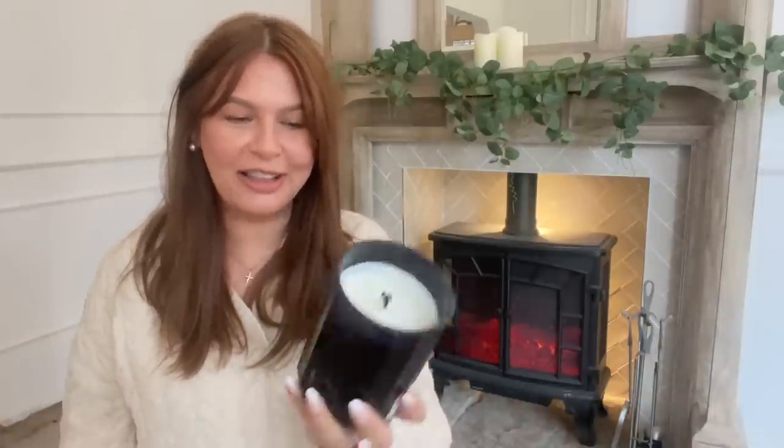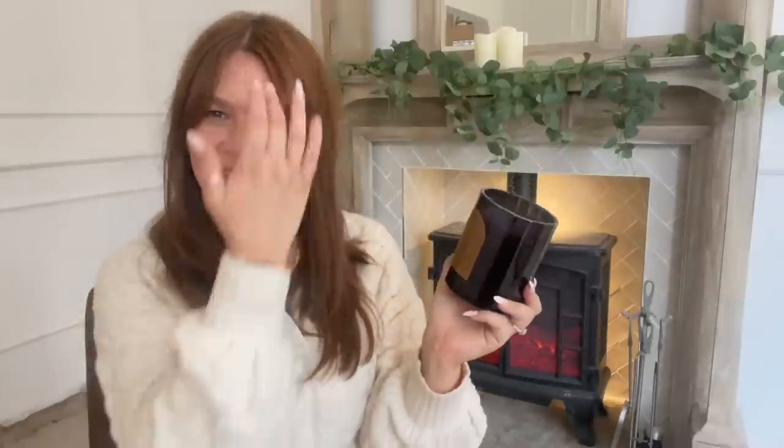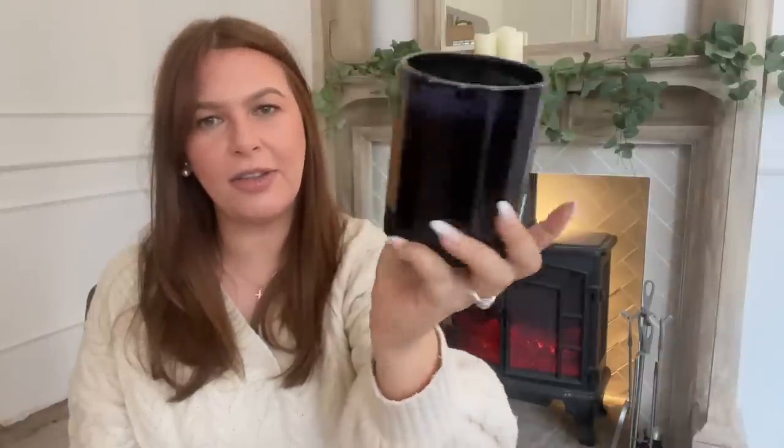We seem to be featuring TK Maxx and HomeSense heavily in this video — it wasn't intentional. I also picked up an aged leather candle. It's navy blue — I thought it was dark brown but it's definitely navy blue. It's got a really gorgeous brown and gold label on the front and it says 'Aged Leather.' A few years ago I said I just love the smell of leather goods and if they put it in a candle I would buy it — and lo and behold I started seeing them everywhere. I picked this one up from TK Maxx and it was £8.99. I have started burning this — it's on my husband's bedside table currently.